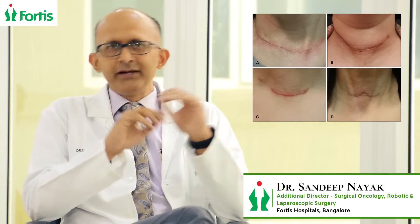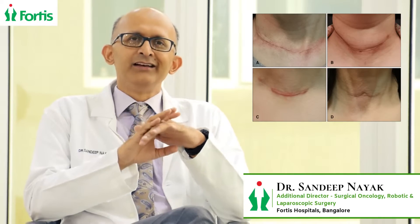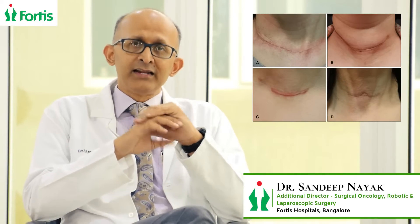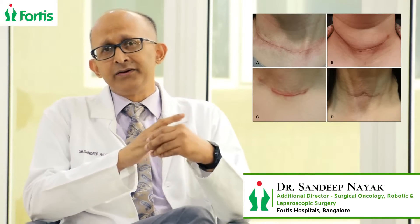Thyroid is an organ in front of the neck. We have been doing surgeries for this organ for various reasons over the years. With this surgery, we end up giving the patient a very bad scar in front of the neck. Not that every time the scar is bad — there are many times the scar heals very well and gives a very normal appearing skin. But there are many times when the scar heals very badly, right in front of your neck, and that is a problem.